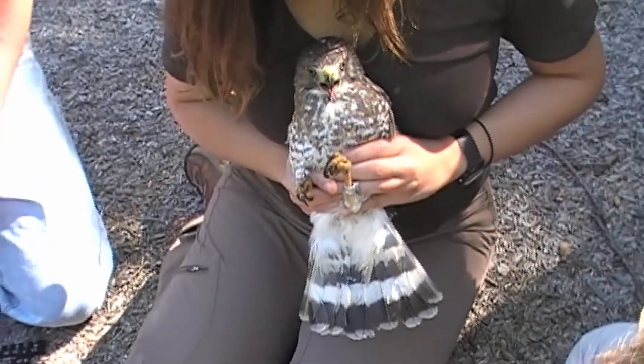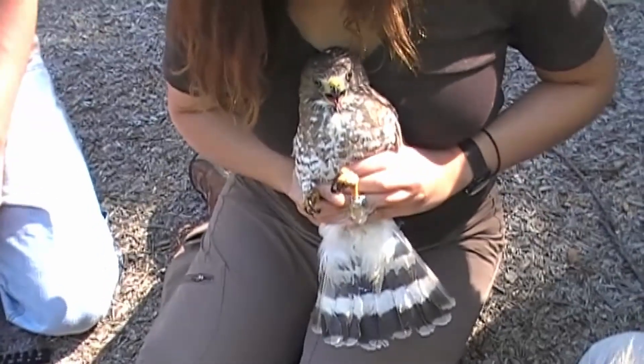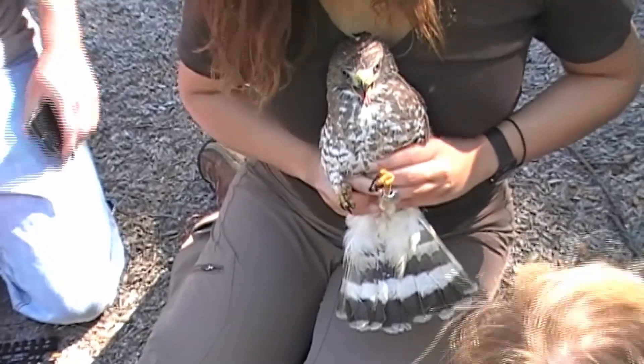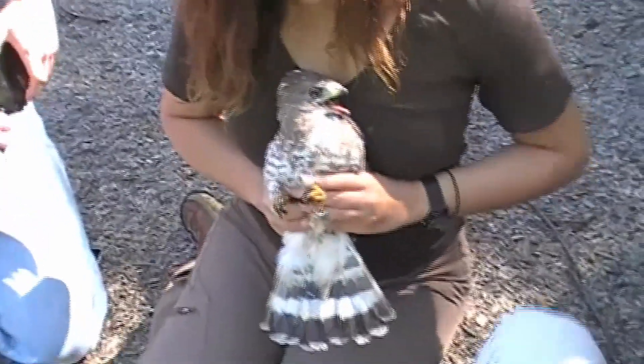The reason we want to do that is because the conservation threats they're facing could be different. We're better able to protect them by looking at populations from different parts of their breeding distribution.